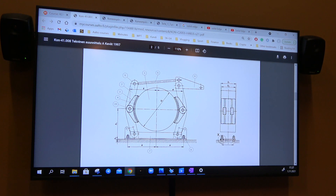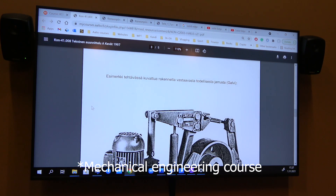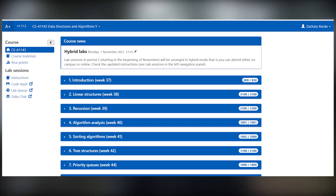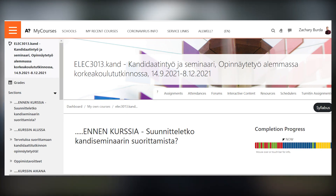Now I will go home, drop off my training gear, and then go back to campus because I have a room booked there. I will do some homework for my industrial design course. I also have robotics, data structures, automation, and my bachelor's thesis.